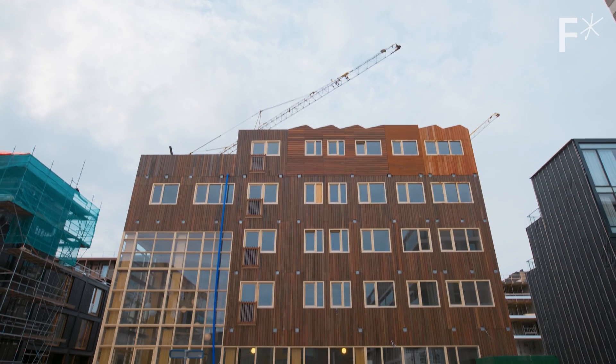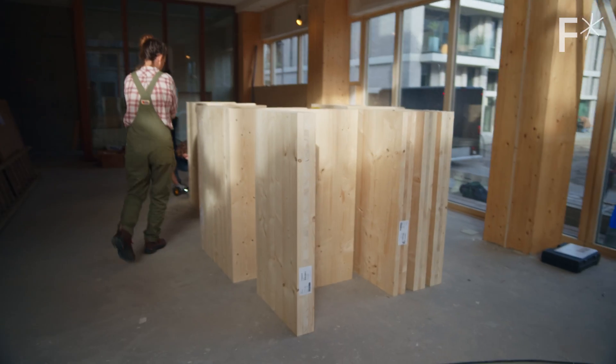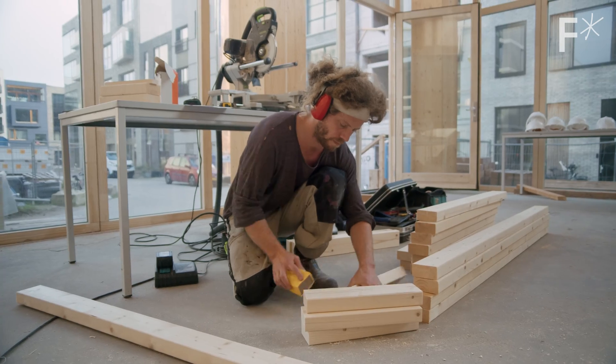So when this building is ready, you're going to be living here? Yes. It reflects a lot of the principles of biobased, sustainable, and circular construction. But this is a personal project with a group of friends that we've realized basically in the evenings and the weekends.